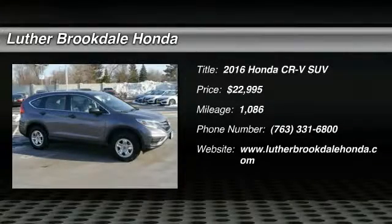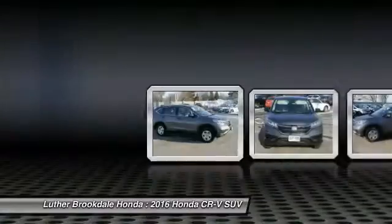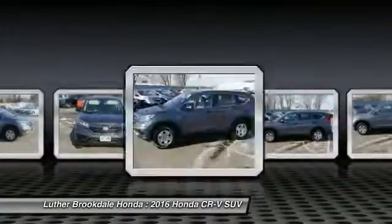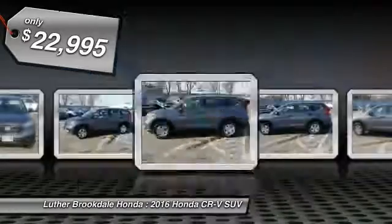We are pleased to show you the 2016 CR-V, a top recommended vehicle because of its car-like driving manners, good value, cool technology, and comfy interior, priced below $25,000.